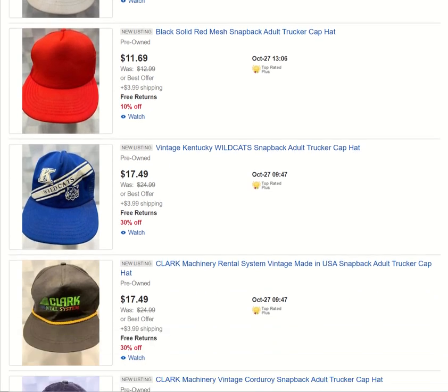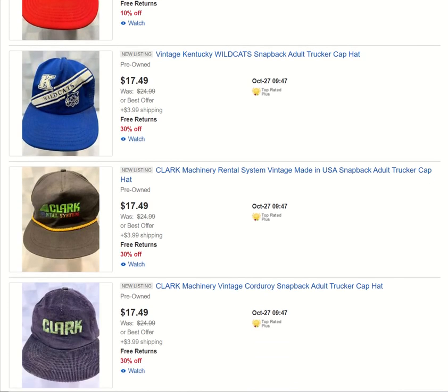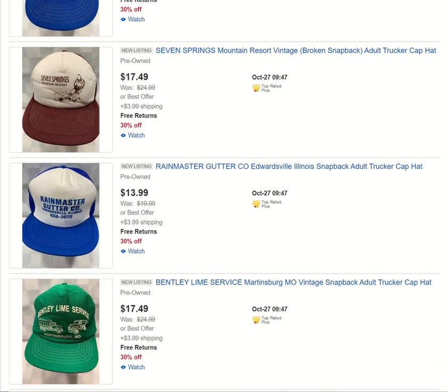We've got a Youth NASA hat. We've got a plain little trucker's hat — if you want to add your own embroidered patch to that, you can. A Vintage Wildcats snapback — I've got plenty of Wildcats items in my store. A Clark Machinery hat, and I've got a couple more coming as we scroll down. There's another Wildcats item, and a Seven Springs Mountain Resort hat — it does have a broken snapback, which can be replaced.